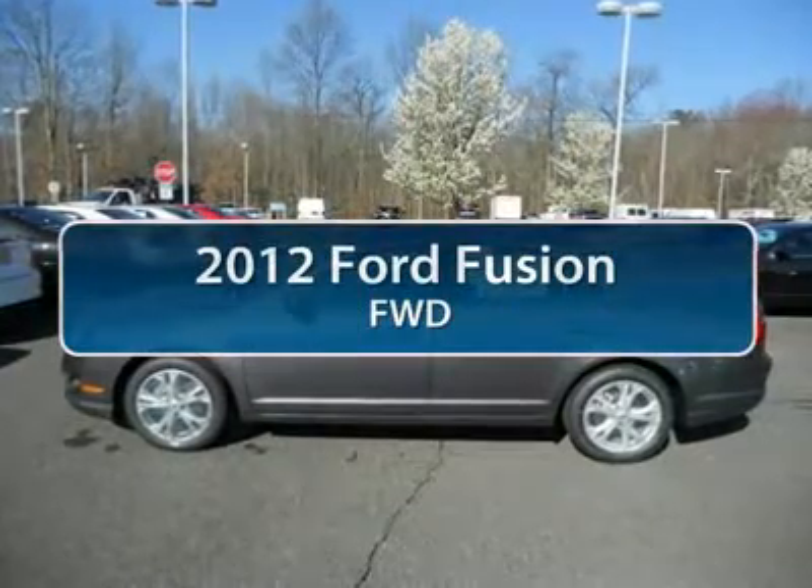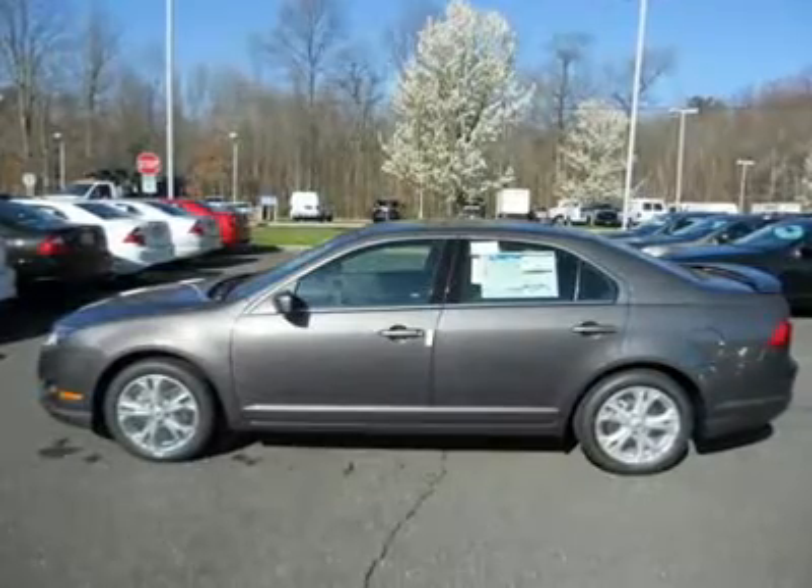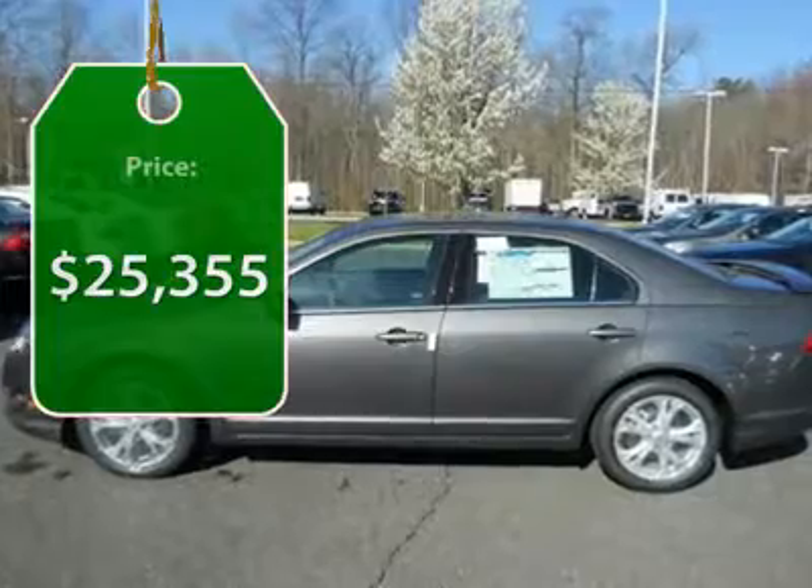The 2012 Ford Fusion. You can have both — impressive power and great economy in a Fusion. And it's priced below $30,000.